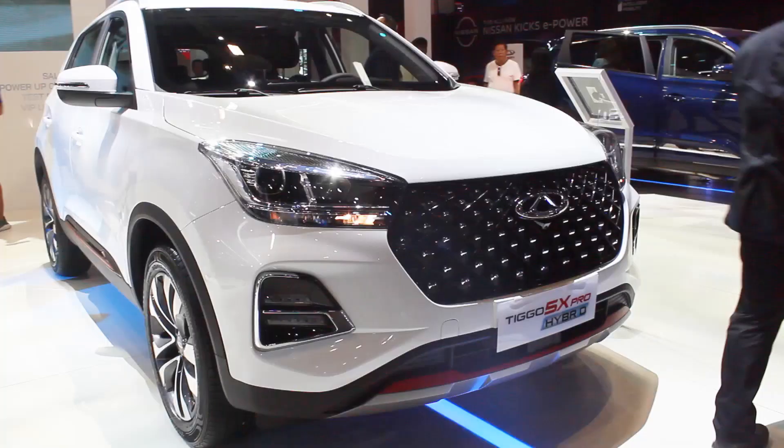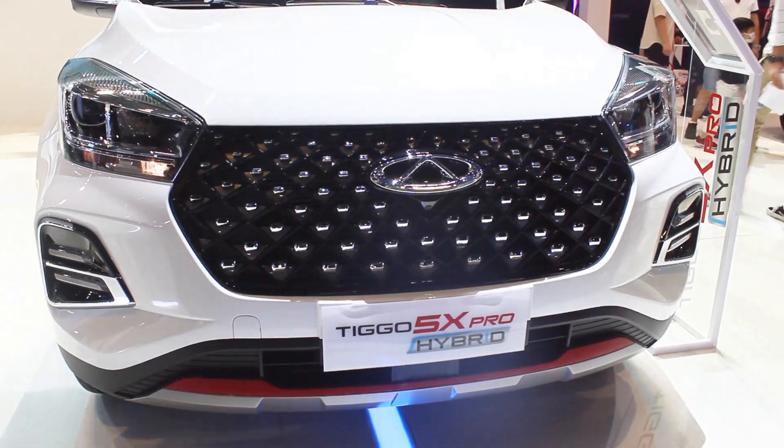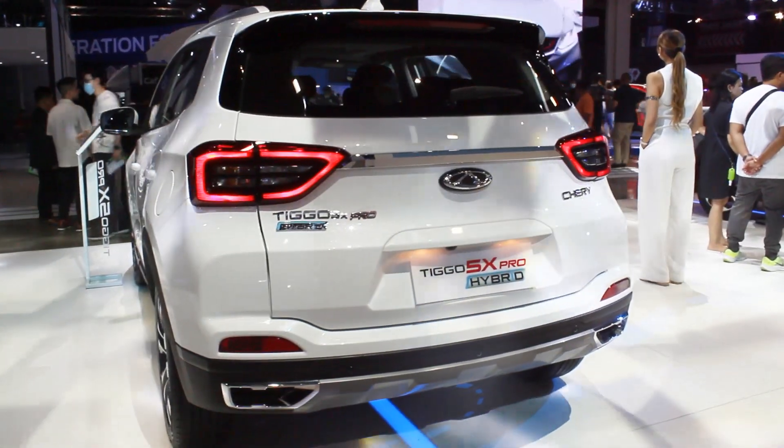Hello guys, welcome back to my channel. What I have here finally is the 2022 Chery Tiggo 5x hybrid. They've updated this bigger 5x — there are still some similarities with the older models, but there have been a lot of updates. You get a new front fascia; the rear is almost the same apart from the badges, since this is now a hybrid.